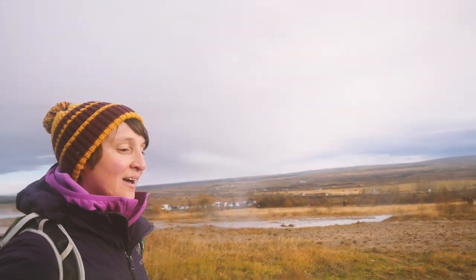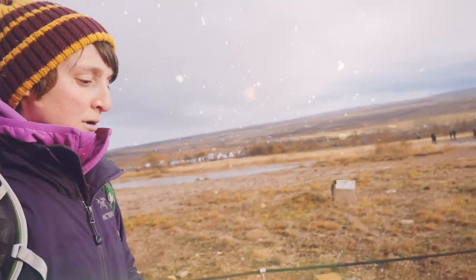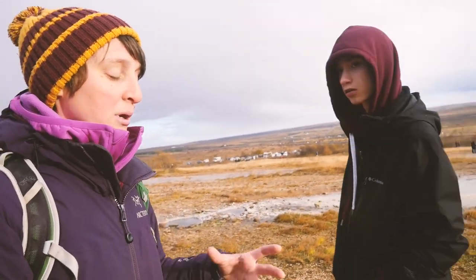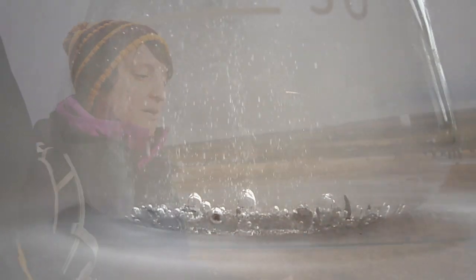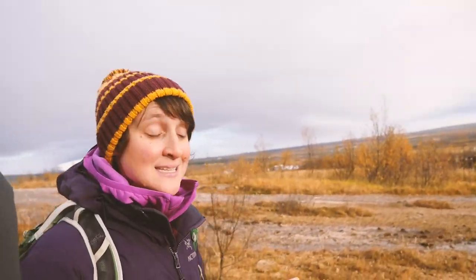The way that the geysers work is you've got an underground chamber — Strokkur's is about 20 meters under the ground — and you've got a narrower tube going from that chamber to the surface. That chamber underneath the ground is being heated by the rocks, and with the pressure of the water above it, it superheats: it gets above 100 degrees Celsius. Eventually the pressure building up from that superheated water is enough to push the weight of the water above it out of the way, and it explodes out as superheated steam. Then it refills and the whole process starts again.